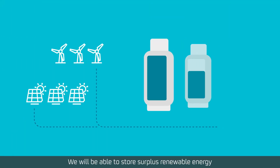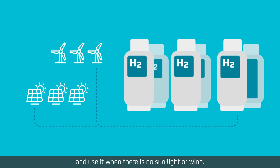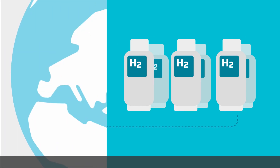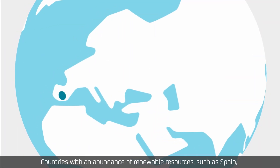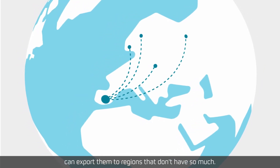We will be able to store surplus renewable energy and use it when there is no sunlight or wind. Countries with an abundance of renewable resources, such as Spain, can export them to regions that don't have so much.